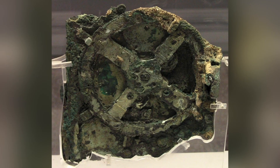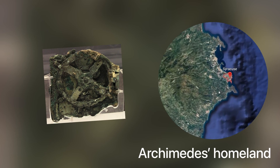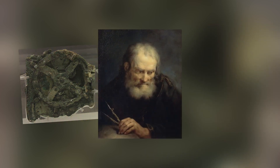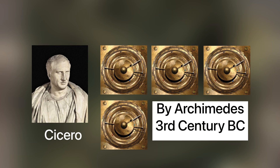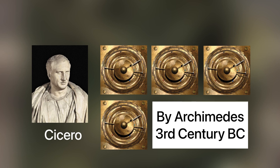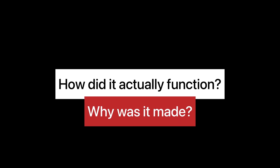The device was found to have originated near the city of Syracuse, which is Archimedes' homeland, suggesting that Archimedes might have actually invented a precursor to the Antikythera mechanism. The historian Cicero actually even wrote of similar devices being made by Archimedes in the 3rd century BC. But how did the mechanism actually function, and why was it made?